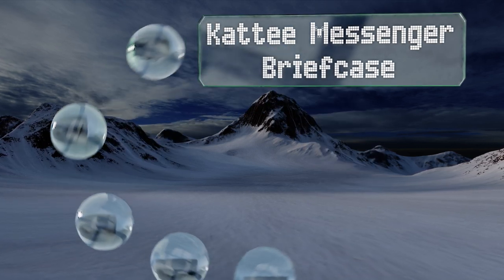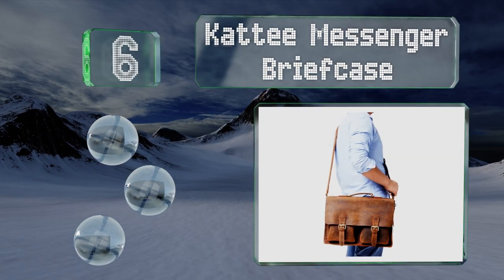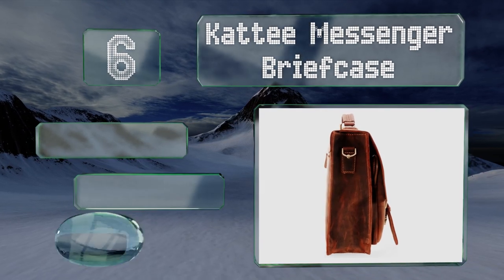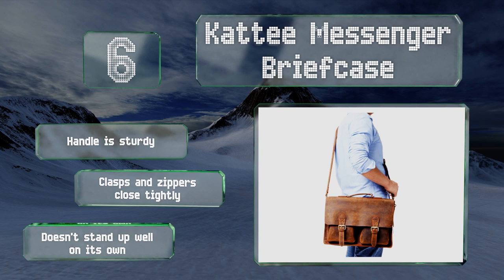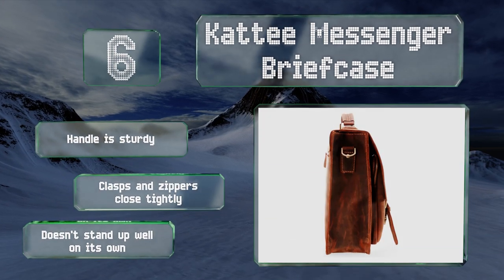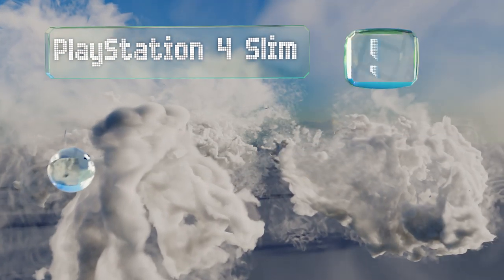Moving up our list to number six, the Catty messenger briefcase is a good choice for the busy professional who enjoys a vintage look. It's made from top-grain cow leather and has two zippered front pockets and a large interior compartment capable of holding laptops up to 15.3 inches. The handle is sturdy and the clasps and zippers close tightly. However, it doesn't stand up well on its own.